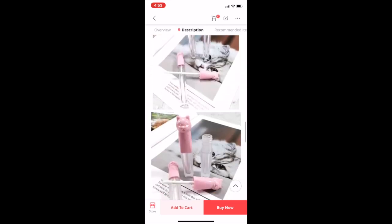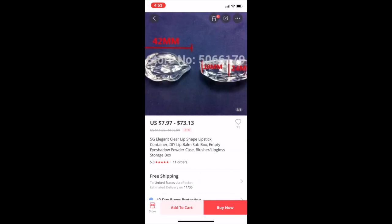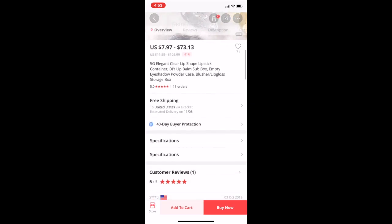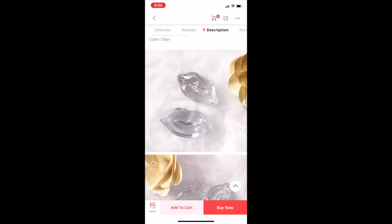I wish they had different colors. We've all seen these lip containers — I used to sell these and did a whole video on them. They aren't very expensive: you can get 200 for $73, 100 for about $40, 50 for $22, and 10 for $8. They are 5 grams.